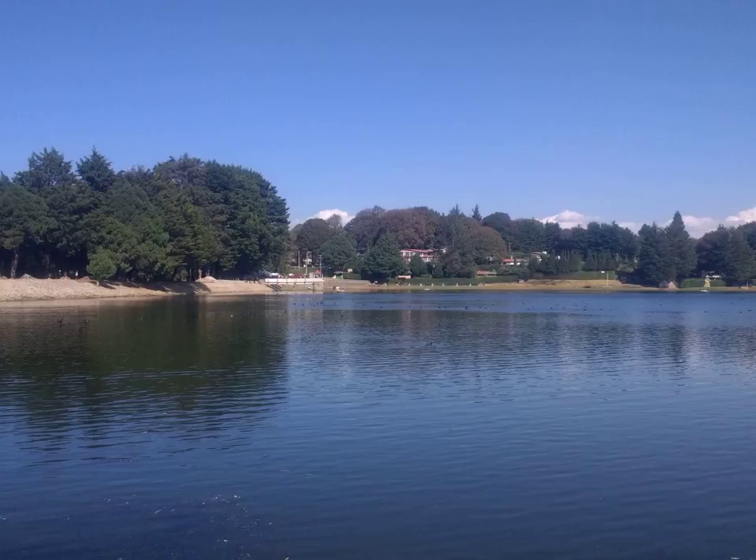This trail passes through the entire country of Israel, beginning at Dan and ending at Eilat. The trail is 960 kilometers long and takes approximately 60 days to complete.